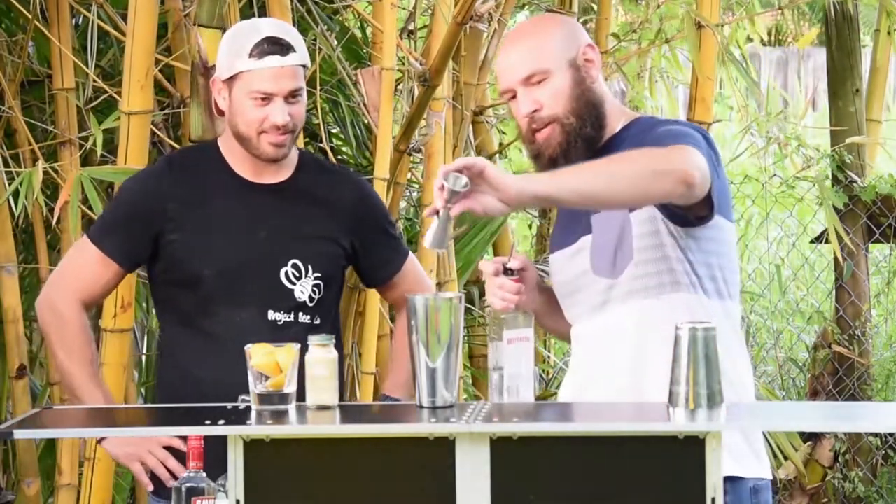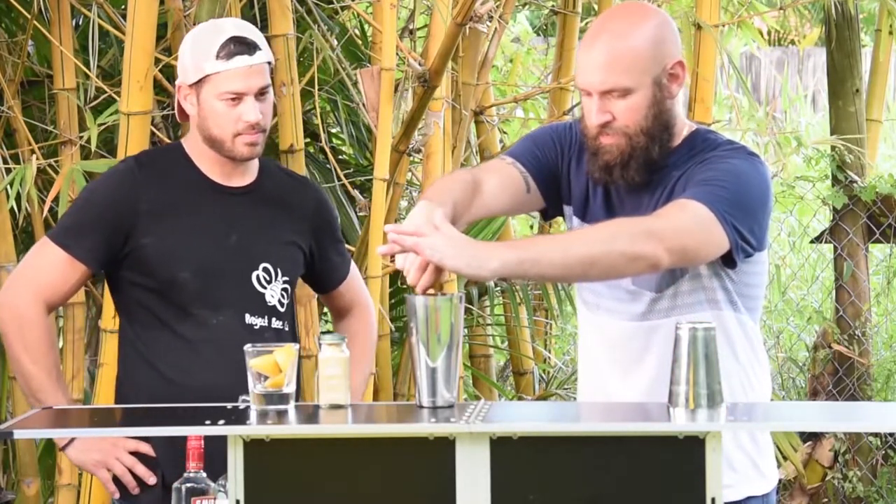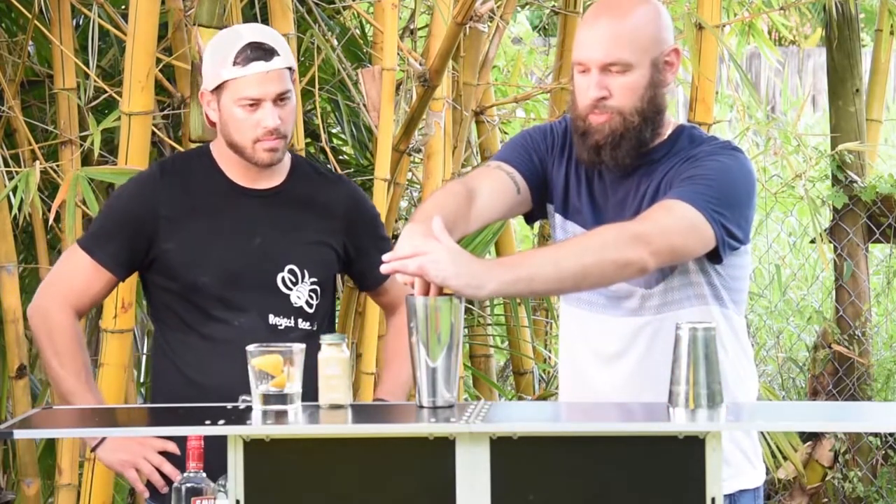Joey starts building the cocktail: two ounces of gin go in first. Next, just a little bit of ginger — you don't want too much of that. Then squeeze in half a lemon. Here at Bartenders World they use fresh ingredients — fresh lemons, nothing better than that. If you want it a little more citrusy, add more lemon, totally up to you. This drink goes great for summer, spring, and here in Miami it's summer all year round.